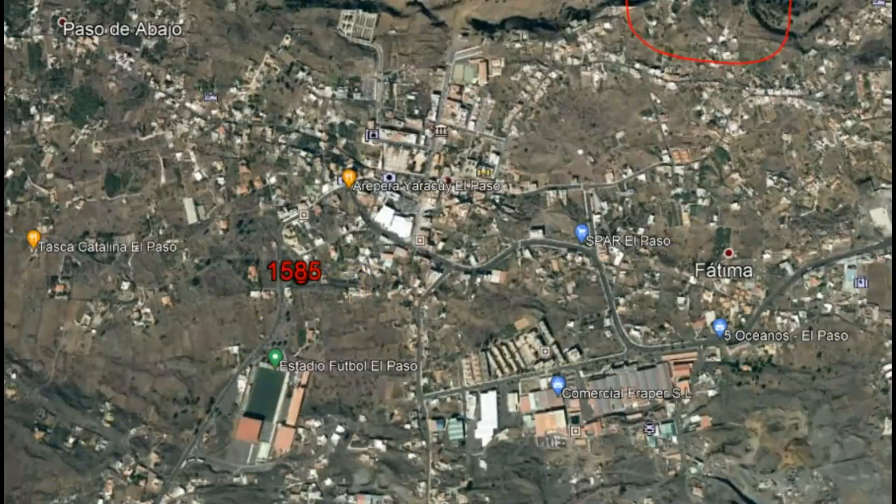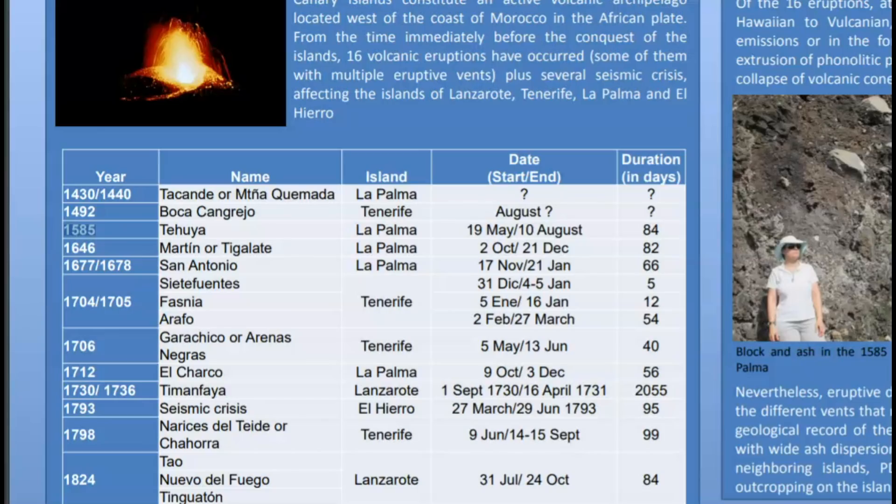The lava is a mixture of basalt and what they call depleted rhyolite — it's full of gases. People often want to know how long this eruption will last. In 1585, it lasted from May 19 through August 10, so that's almost three months of eruption.